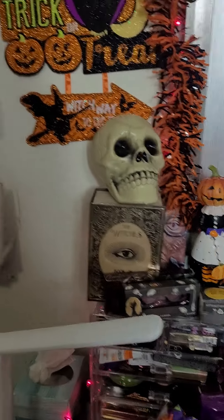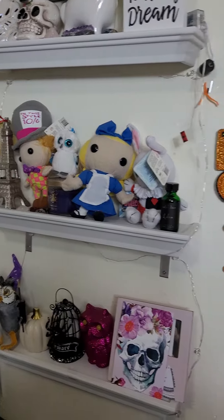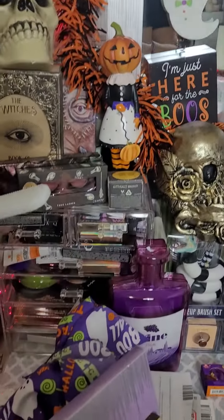So here's my spooky little wall that I've always had, my little shelves, and here's my little spooky space.